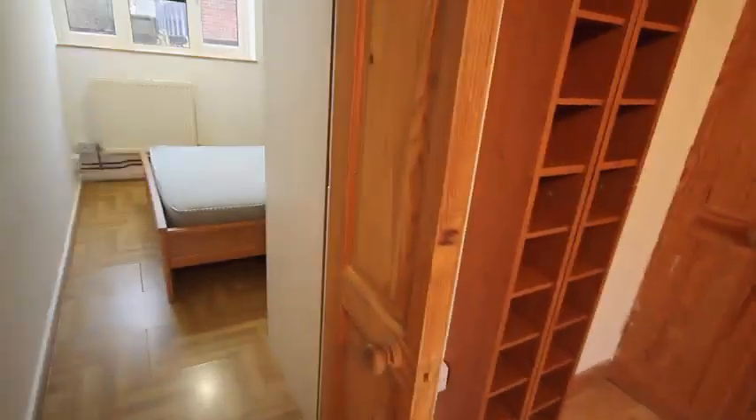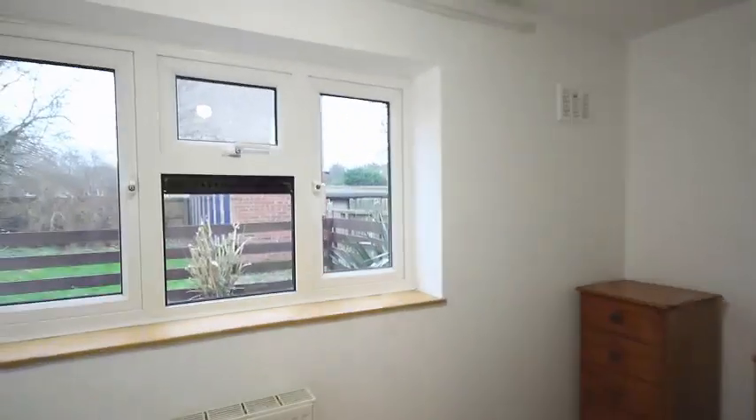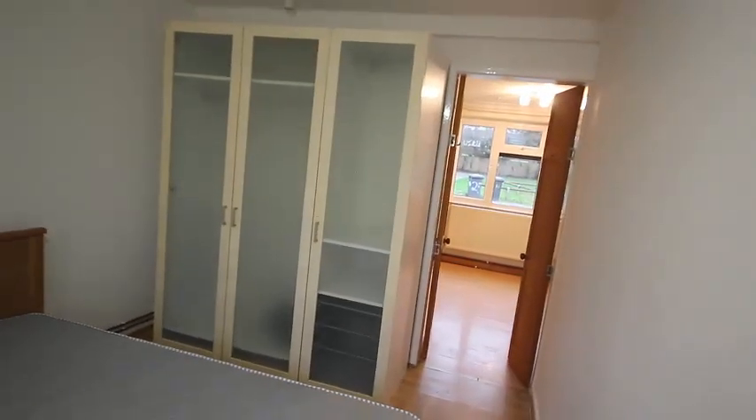The final room to look at is the double bedroom. It's got double pine doors to go in for ease of access. You've got a double bed, a tall chest of drawers, the window overlooking the small backyard, and there is a triple wardrobe.